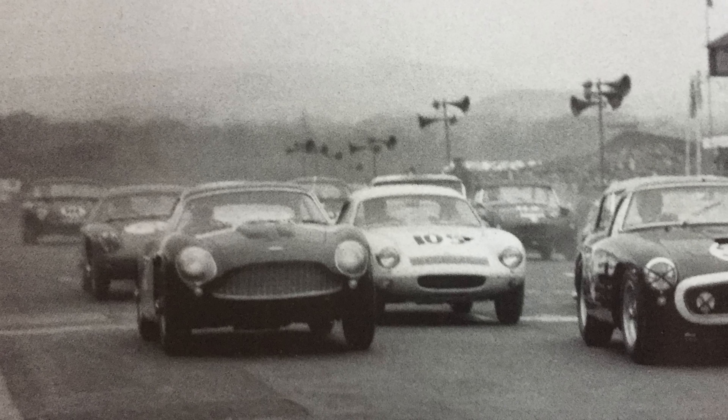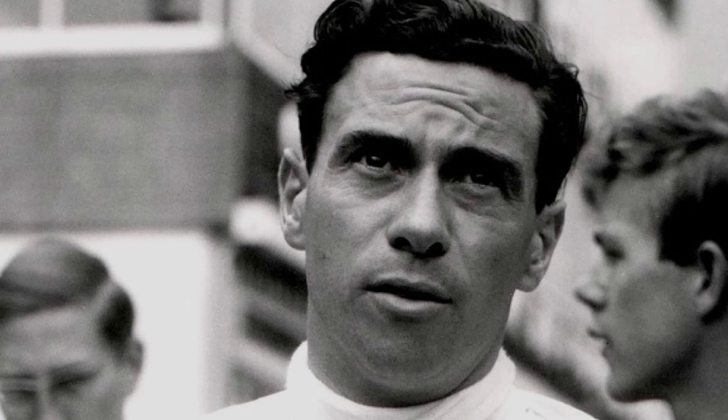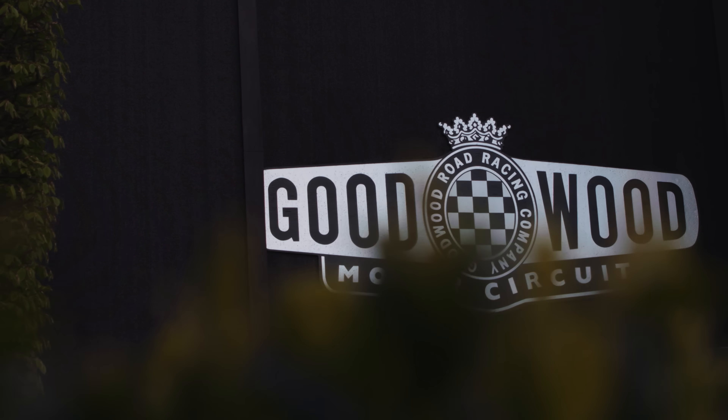These cars were campaigned in the opening chapters of the 1960s by superstars such as Stirling Moss, Jim Clark, Roy Salvadori, and others. Chief among those events was the annual Royal Automobile Club Tourist Trophy held right here at Goodwood. The Zagato never quite had the legs to win it, but it did achieve a podium in 1961.